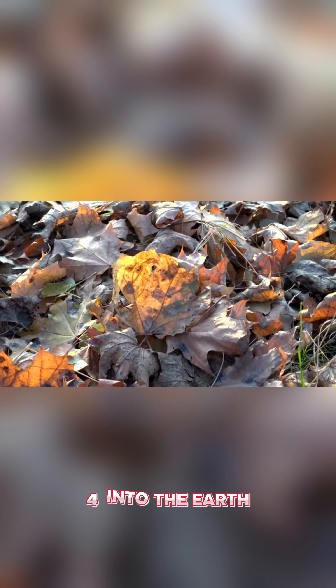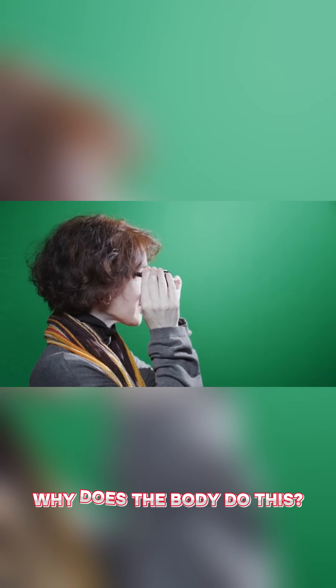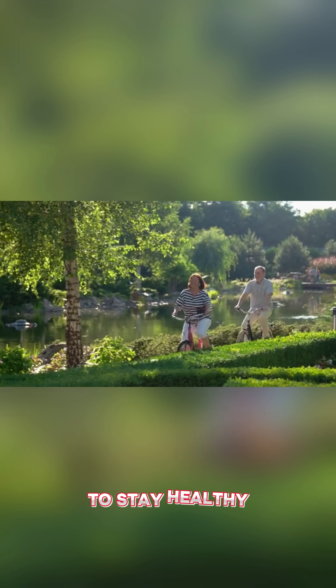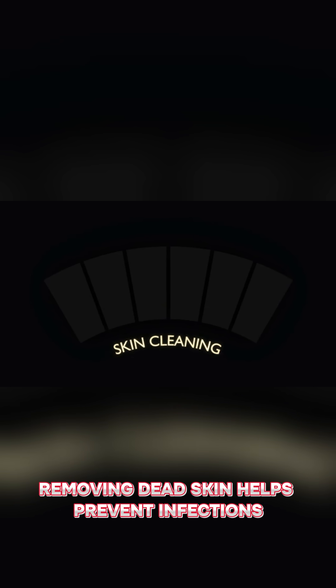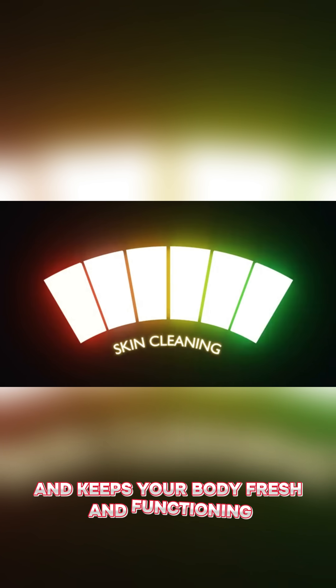4. Into the earth — outdoors, skin flakes become part of the soil, broken down by microbes. Why does the body do this? To stay healthy. Removing dead skin helps prevent infections, makes way for new cells, and keeps your body fresh and functioning.